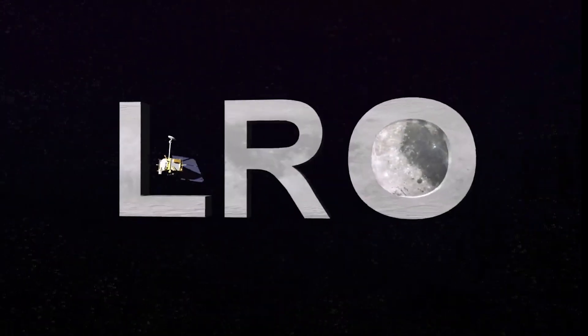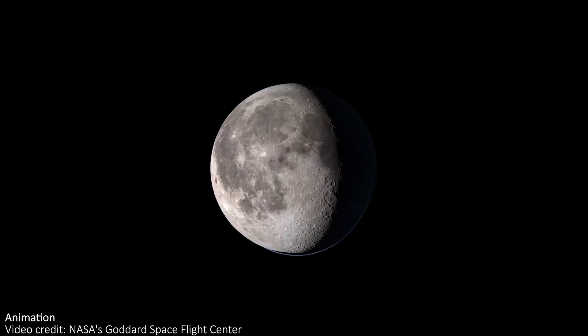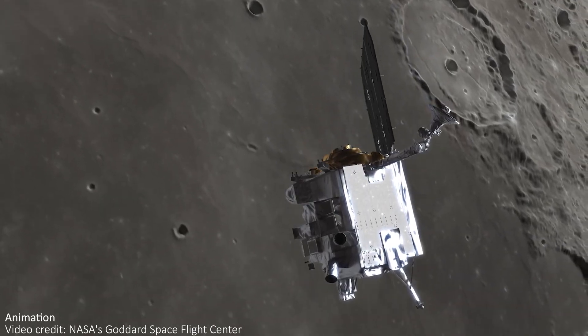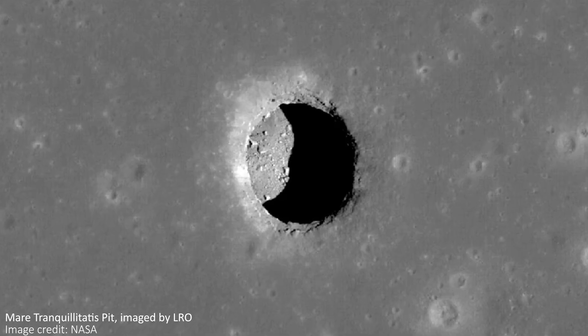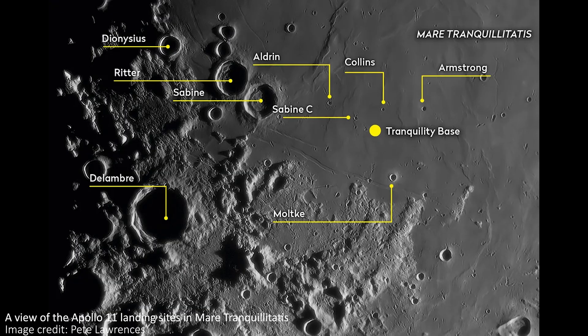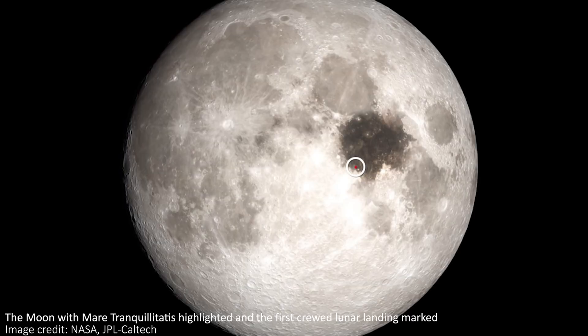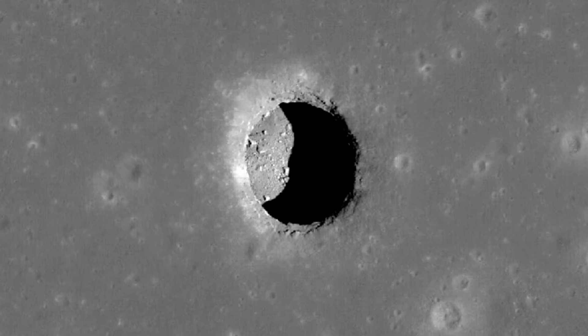The Lunar Reconnaissance Orbiter, or LRO for short, is a NASA mission that launched in 2009 and has been continually orbiting and imaging the moon ever since. In 2010 it took images of a spot on the Sea of Tranquility — or Mare Tranquillitatis — that seemed to show a potential cave opening. We need to zoom in a lot more to see the so-called Mare Tranquillitatis pit, the name now given to this cave mouth.